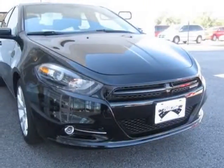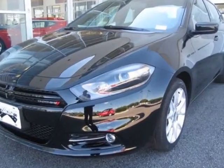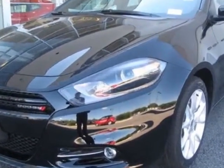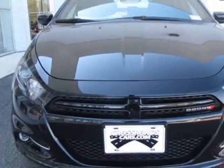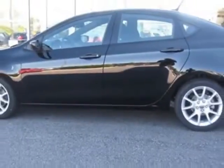Come take a look at this new 2013 Dodge Dart. For your protection, this vehicle has a full factory warranty. This vehicle gets an estimated 25 miles per gallon in the city, and an estimated 36 on the highway.